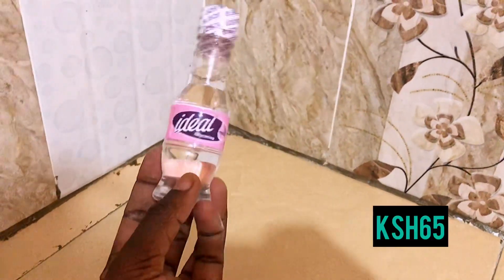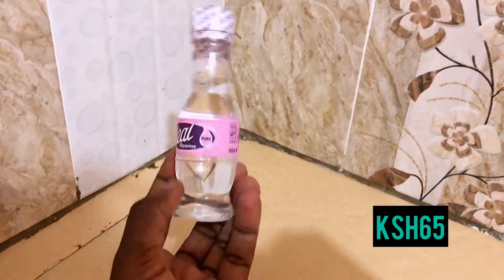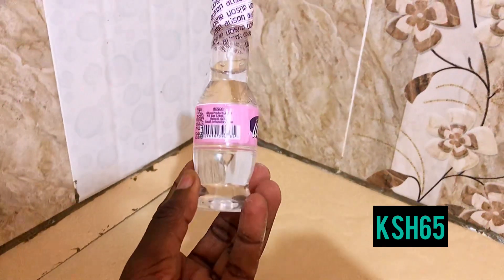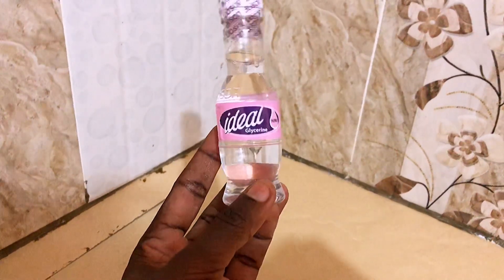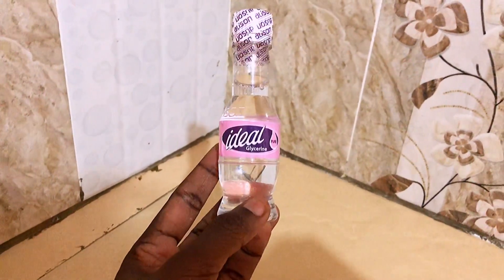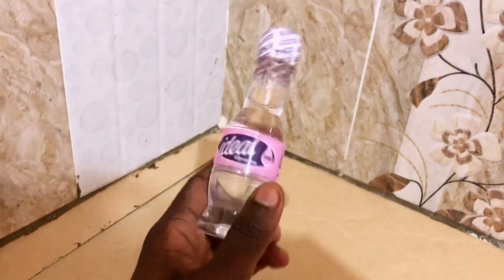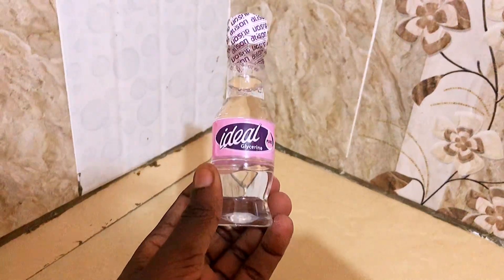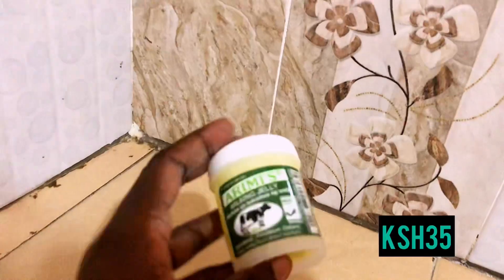The next product is this Ideal glycerine that I got for 65 bob. I usually mix this with any lotion to make my skin smoother. I have very dry skin so I mix it with my lotion and it works really well for moisturizing.